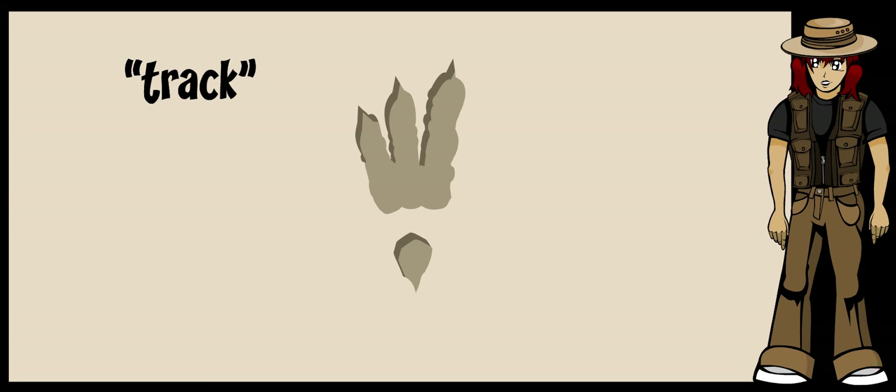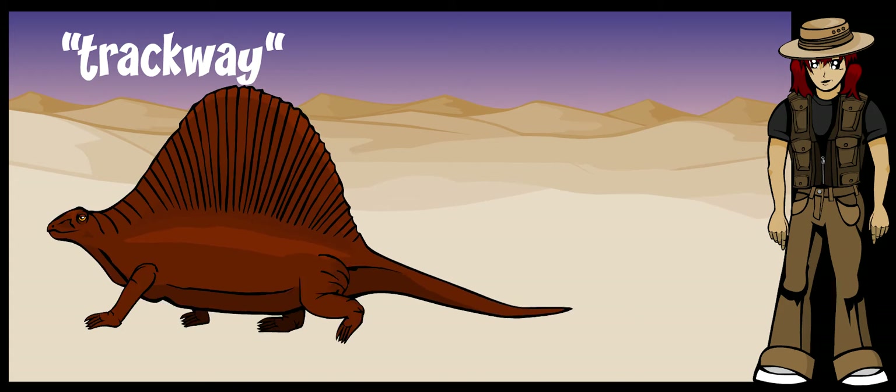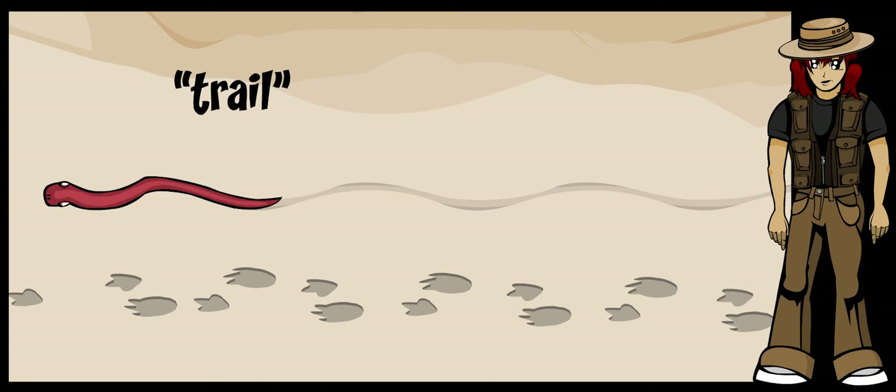A track is a print made by a single foot. The footprints made during a single creature's journey are called a trackway. A trail is a print left behind by an animal that moves around without legs. A snake, for instance, would leave behind a long, curvy trail.